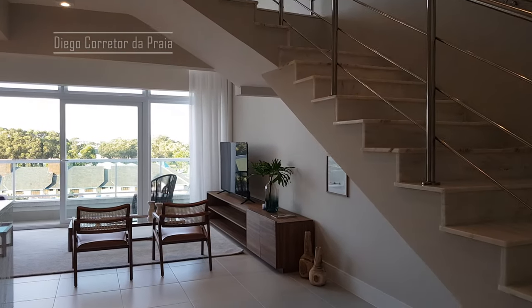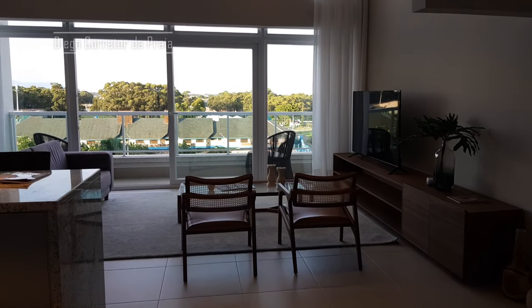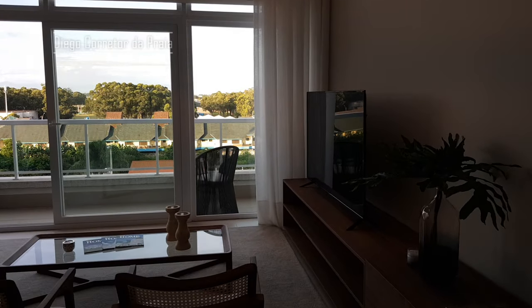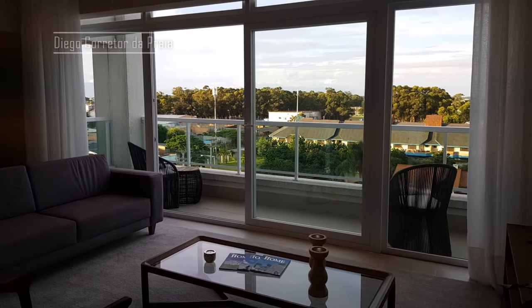Fala gente, muito bem-vindo a mais um vídeo do canal. Hoje eu quero te mostrar esse apartamento duplex, mobiliado. Ele não tá bem decorado, mas é um imóvel diferenciado, é um apartamentaço. Olha só o diferencial dele.